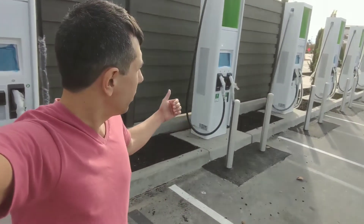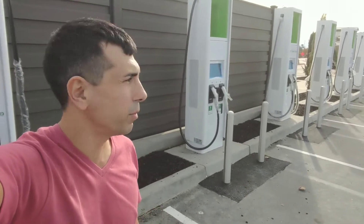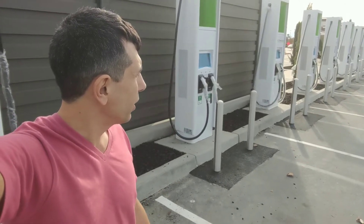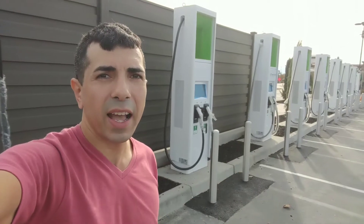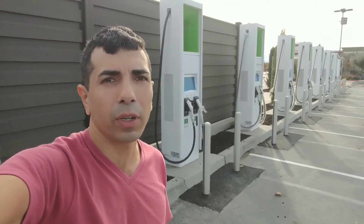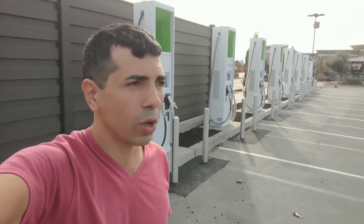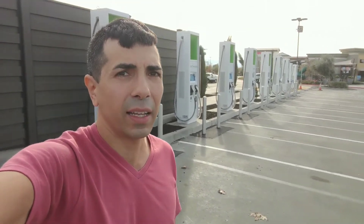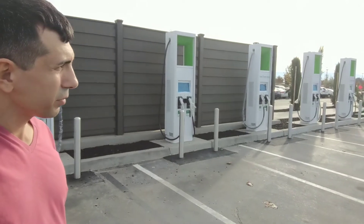These are the Electrify America charging stalls from Volkswagen. I'm not sure when they'll be open, but hopefully we'll have more of them across the US. This is going to be helpful for every electric car that isn't a Tesla. We'll see you in the next video — bye!